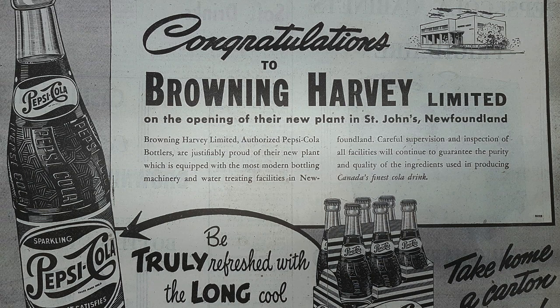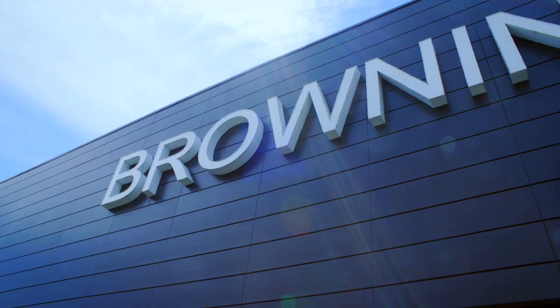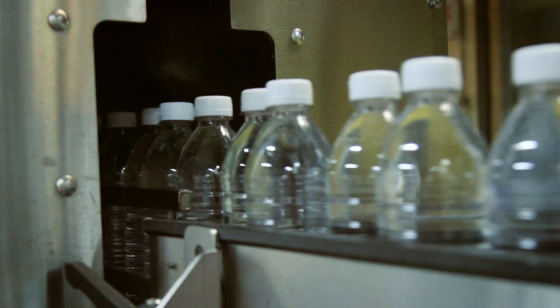Around last fall we decided that the growing market share of waters felt that we need to find a way to manufacture and distribute a water in Newfoundland.